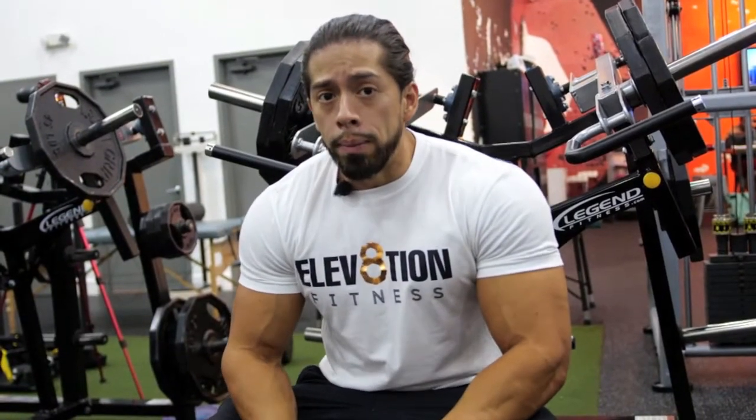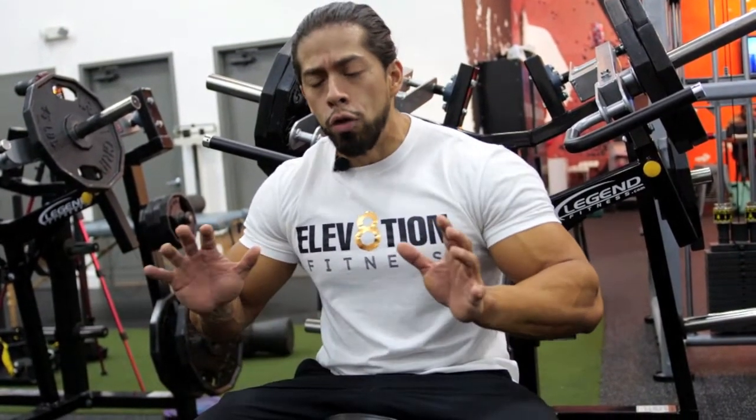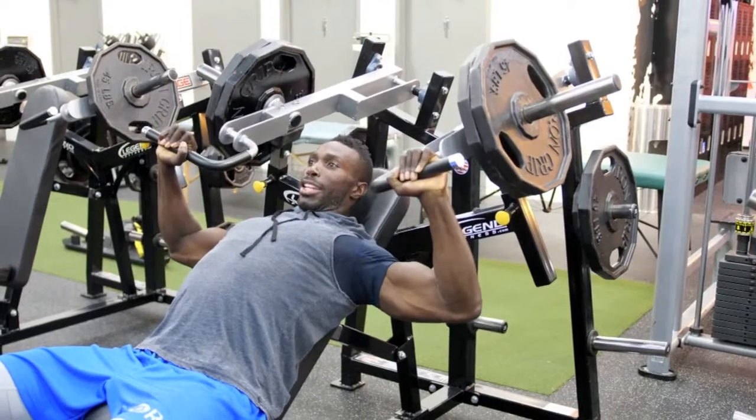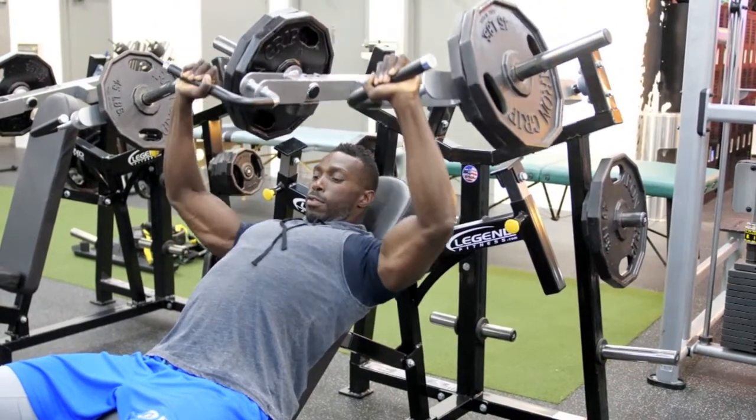We're going to superset an incline bench plate-loaded machine, where the movement is a bit more controlled, and then superset it with an incline dumbbell fly. Again, we're controlling the movement, tempo, and the weight.